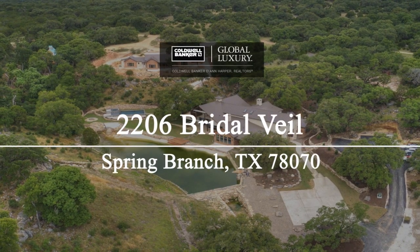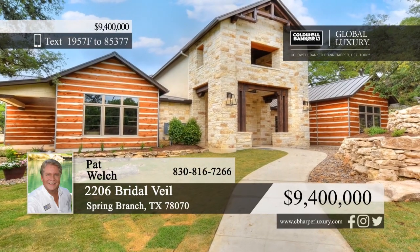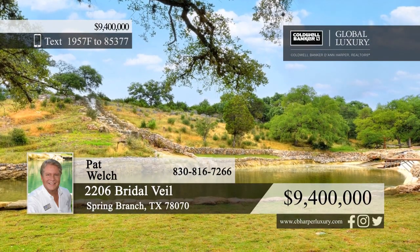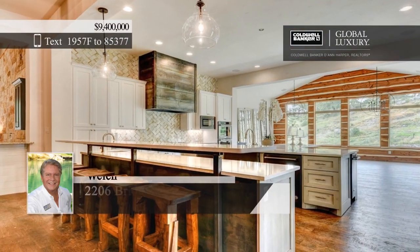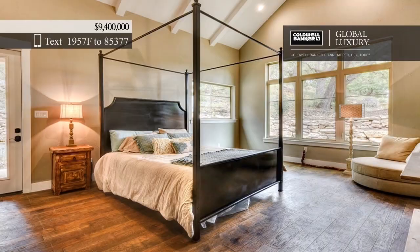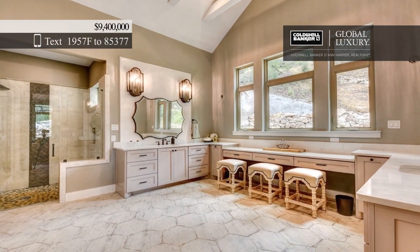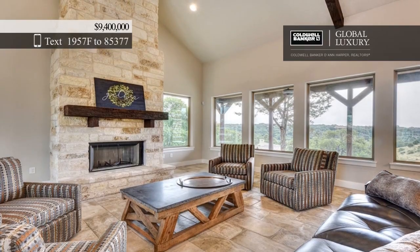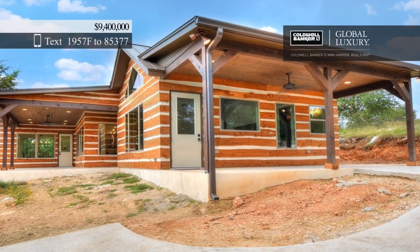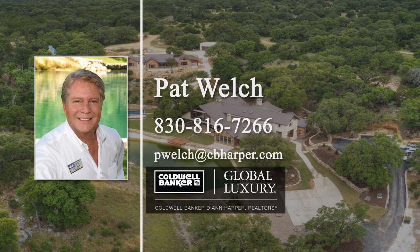Check out this amazing 204-acre hill country ranch that is conveniently located on the north side of Canyon Lake and close to Austin, San Antonio, and New Braunfels. This 200-plus acre ranch has lake access and a main lodge plus three additional lodging quarters. All the cottages boast their own unique features and are sure to please. Designed for families, corporate retreats, wedding venues, and more, this property would make a great investment. Learn more today with a call to Pat Welch.